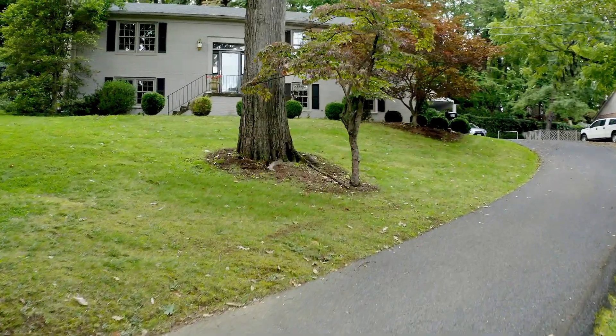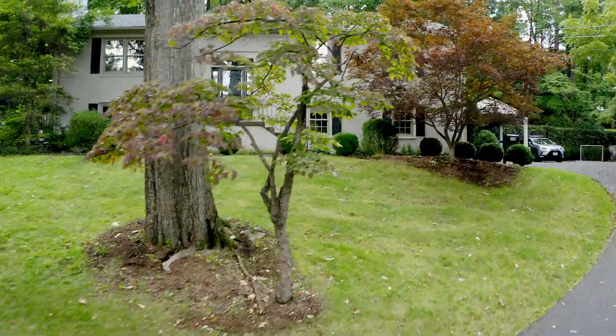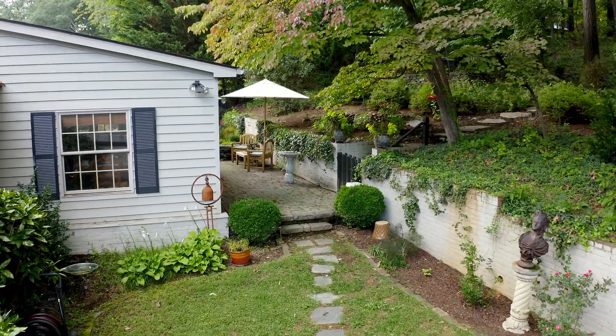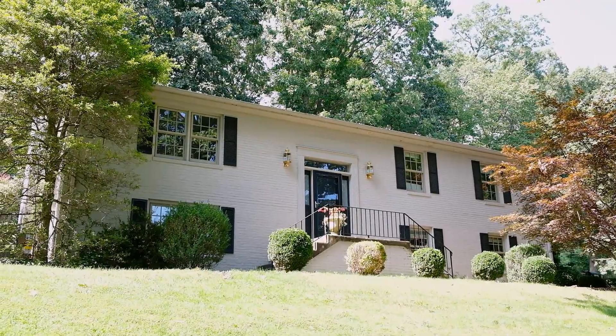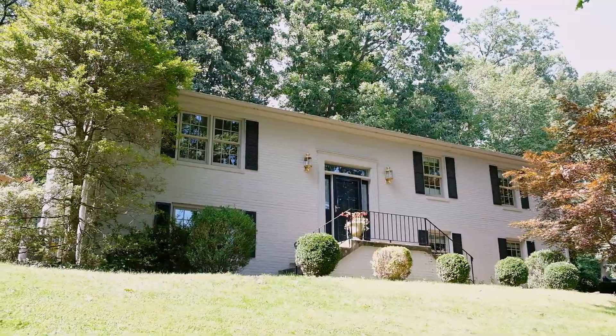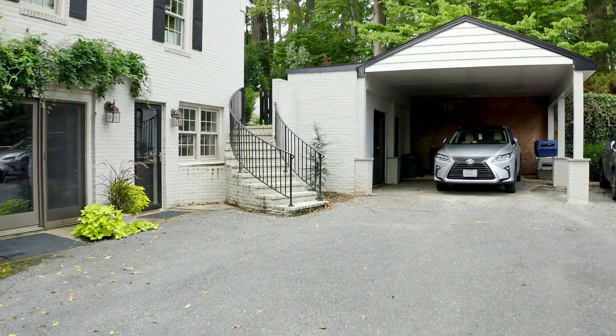As you approach the home, mature trees provide a welcoming canopy. The professionally landscaped grounds are a beautiful backdrop for this completely renovated all-brick home. The paved driveway winds gracefully up the hill to a recently completed garage with attached shed.